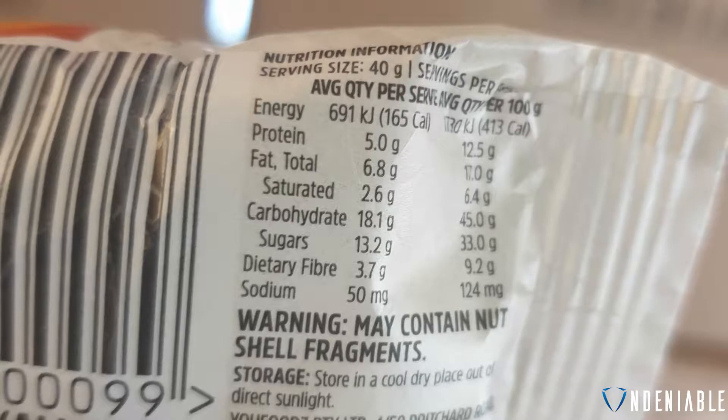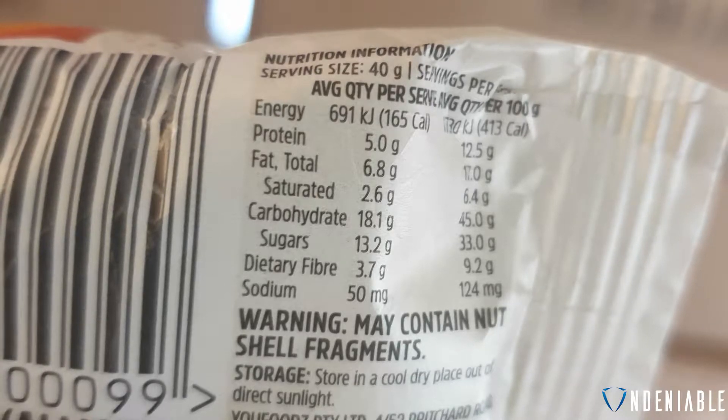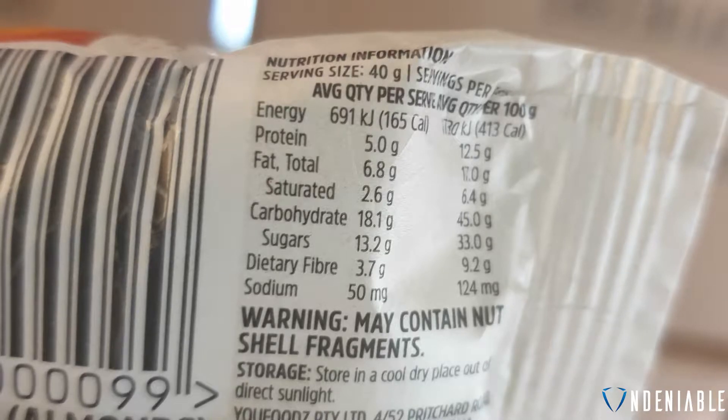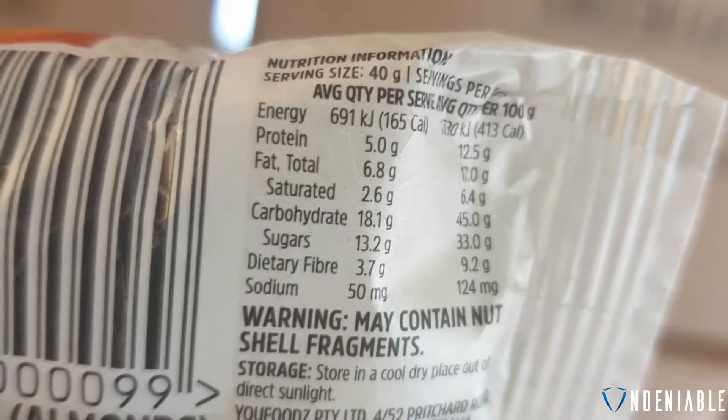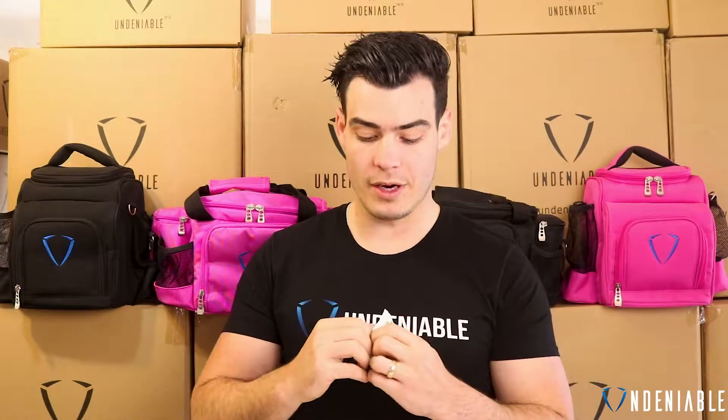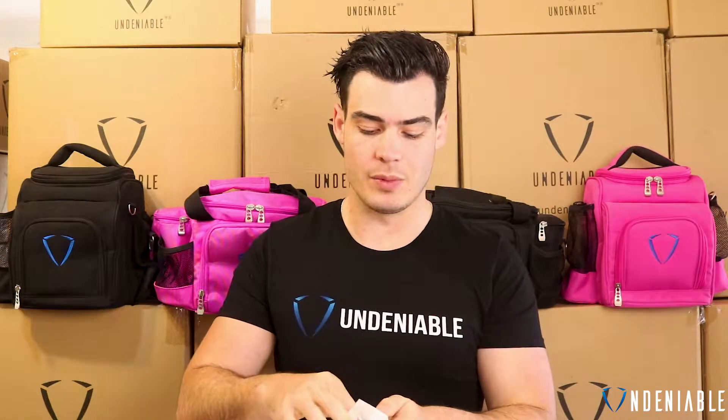Protein balls are usually evenly split across all your macros, and this one's got a bit higher carbohydrates and a little bit lower protein. More like an energy ball, I'd categorize this as. There's only 5 grams of protein in it, so even though they say protein ball, it's a small amount of protein.